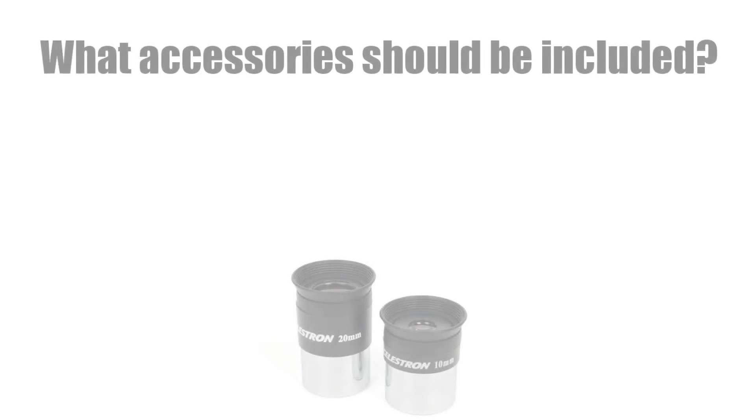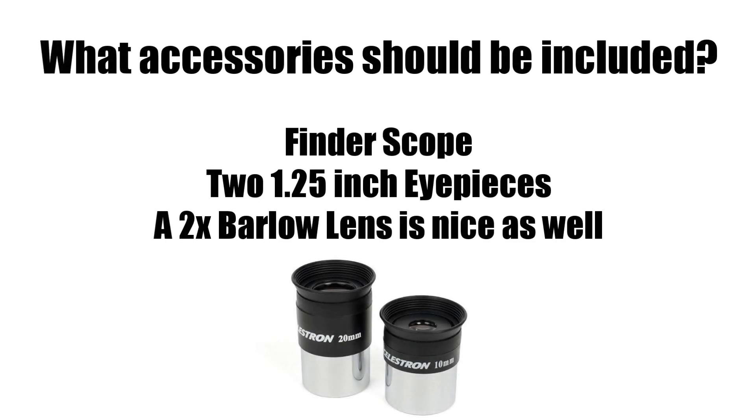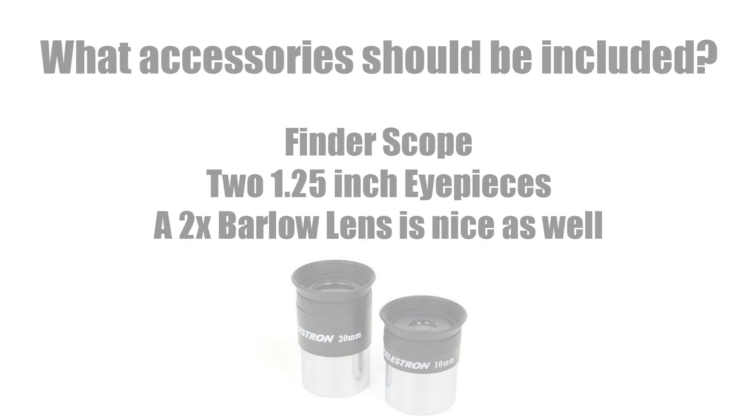The final thing to take a look at are what accessories come with a telescope, and this can really be a mixed bag depending on the company and brand that you look at. At the very least, try to find a telescope that comes with a decent finder scope and 1.25-inch eyepieces — preferably two — that give you a good low and medium magnification to get started for your child's observing.